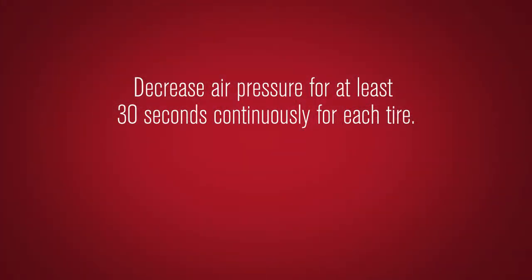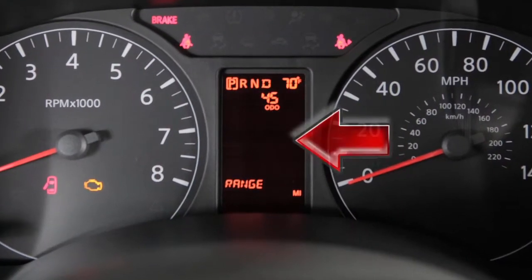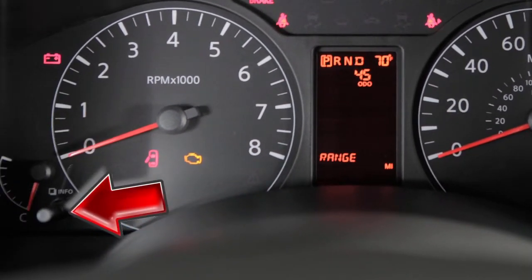For each tire, decrease air pressure for at least 30 seconds continuously. You will need to reduce the air pressure more than 10 PSI within that 30 seconds. Then, on the meter, start the relearn procedure by using the info knob — turn it until the word "Settings" appears.